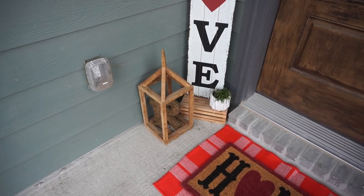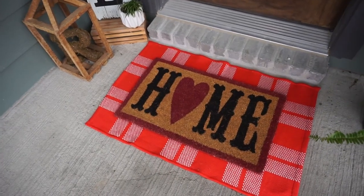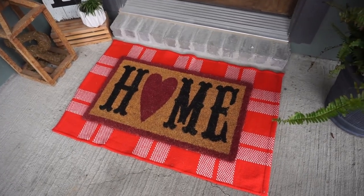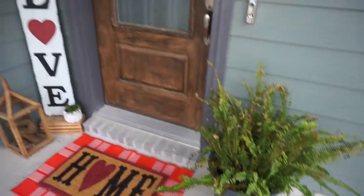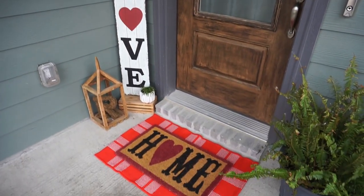The R is from Michael's. We have our two rugs — that rug is from Target a few years back and the mat underneath is from Target as well. And then just our plant here. Nice and sweet and simple — a Valentine's Day patio.